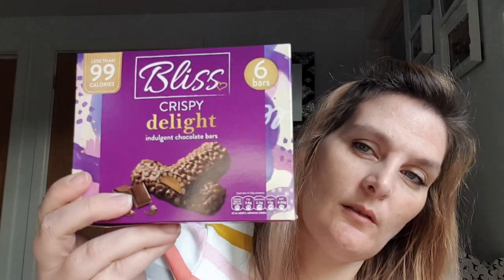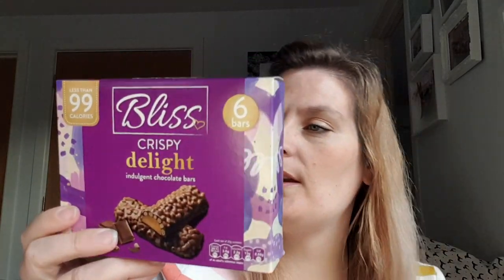I picked up these — definitely Instagram or YouTube made me buy them. Bliss Bars, the crispy delight version. I've tried the chewy ones and really like them — there's a caramel chewy one that's really nice. These are 94 calories each and apparently they taste like old school lime bars, from what I saw on Instagram.